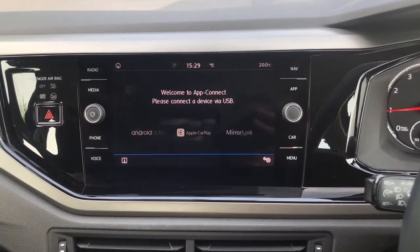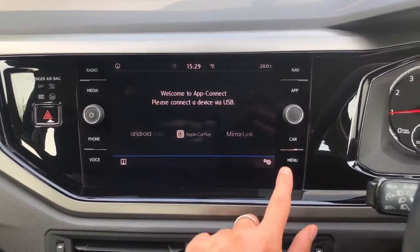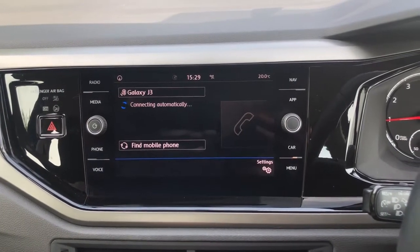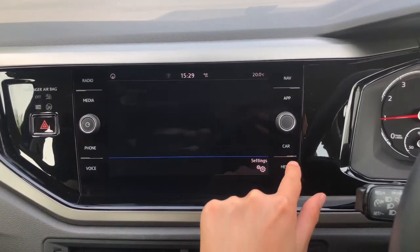This will transfer your phone onto the car through your maps, your music and your contacts. This car also comes with Bluetooth telephone connectivity in order to make phone calls through the vehicle.